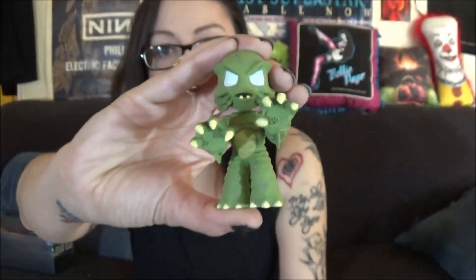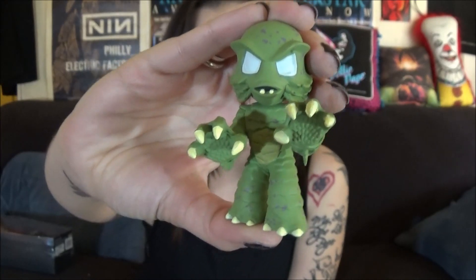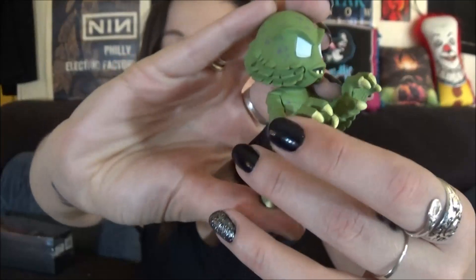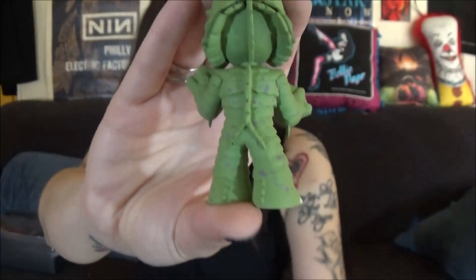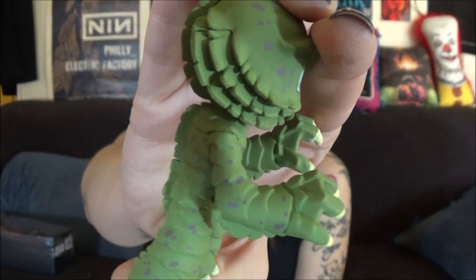Lastly, I got two mystery minis — one for Tony and one for me. I got the Creature from the Black Lagoon and he ended up with Edward Scissorhands. These are really awesome; they have a nice weight to them and the detail is pretty crazy. I love him — he looks really cute. I have two cases of those coming on Tuesday.